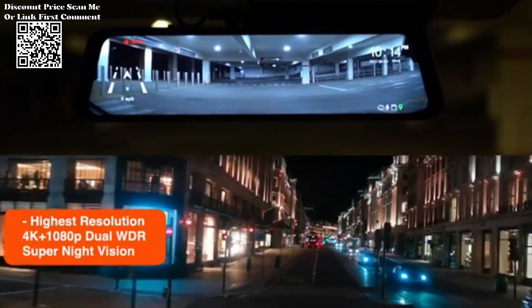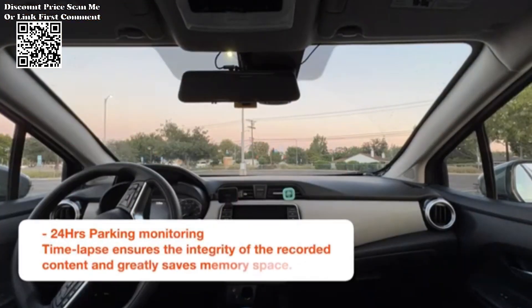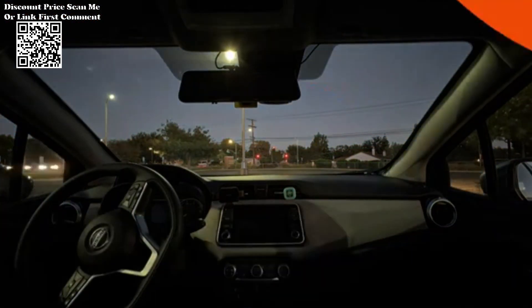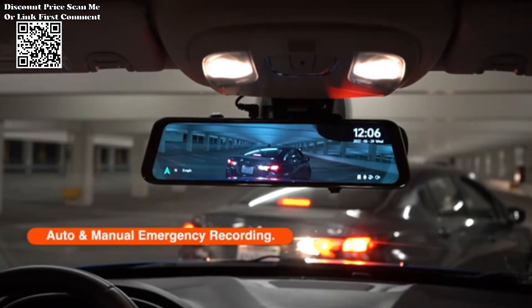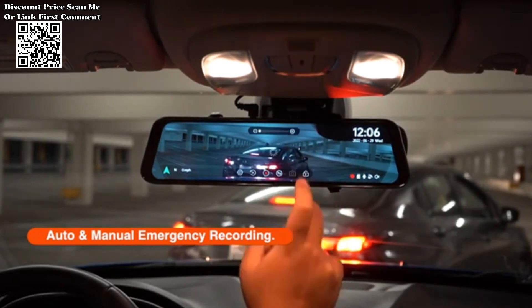Capture every detail with crystal-clear clarity. The Wolfbox dash cam utilizes 4K resolution for both front and rear cameras, ensuring high-quality recordings of your driving experience. Benefit from wide dynamic range (WDR) technology for excellent video quality, even in challenging lighting conditions.